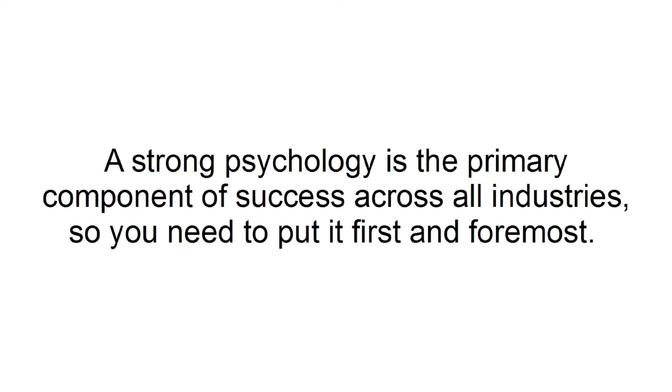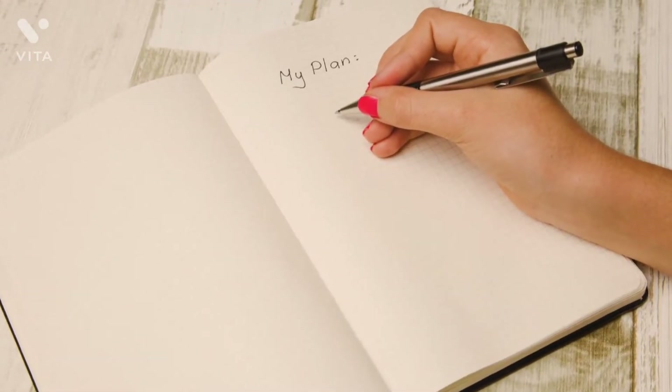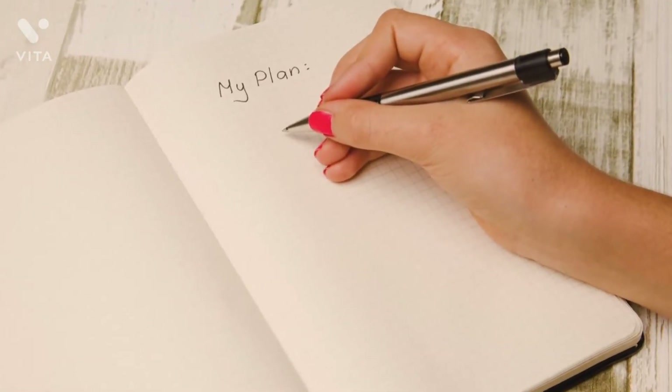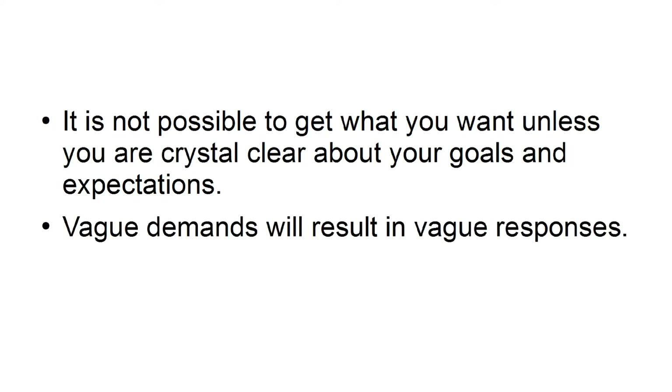In this tutorial, I'm going to teach you how to construct an entrepreneurial mindset for building your online business. A strong psychology is the primary component of success across all industries, so you need to put it first and foremost. Get clear about what you want. You need to have a personal statement and a company ethos that reflects your values. You will have clearly defined goals and expectations that will make your interactions with customers, employees, and business partners far easier. It is not possible to get what you want unless you are crystal clear about your goals.